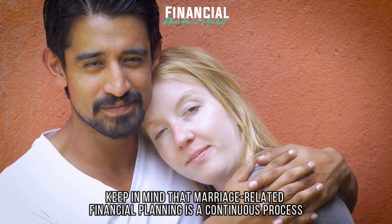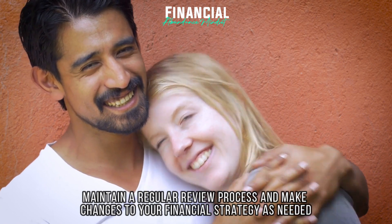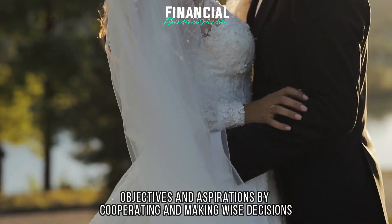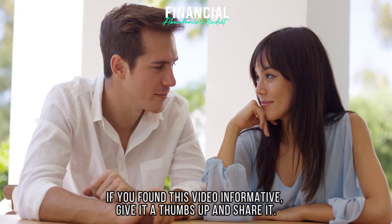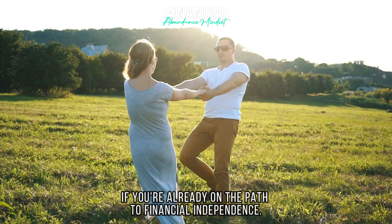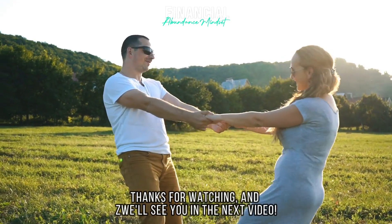Keep in mind that marriage-related financial planning is a continuous process. Maintain a regular review process and make changes to your financial strategy as needed. You may create a solid financial foundation that supports your shared objectives and aspirations by cooperating and making wise decisions. If you found this video informative, give it a thumbs up and share. Don't forget to subscribe to Financial Abundance Mindset for more worthwhile information. Thanks for watching and we'll see you in the next video.